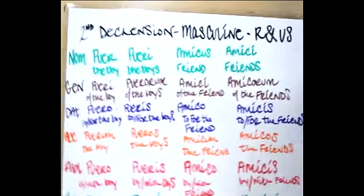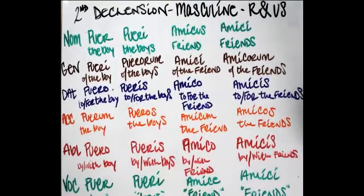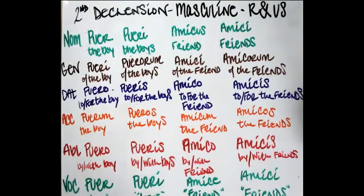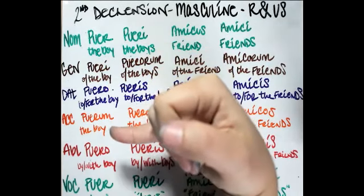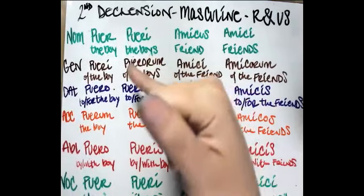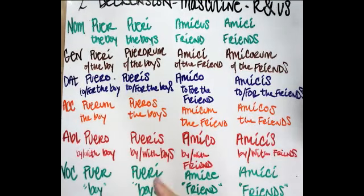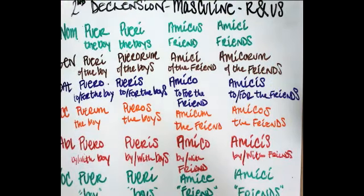So then we move on to our second declension. In the second declension, we introduce the masculine, and masculine nouns can have multiple endings. Your masculine noun can either end in -r, as in puer, or it can end in -us. When you end in -r, it declines this way: puer, pueri, puerum, puero, puerum in the vocative — puer. And the -us endings are pretty standard until you get to your vocative.